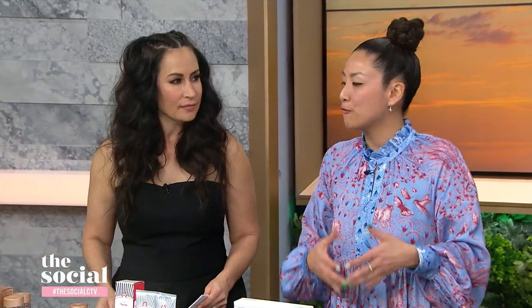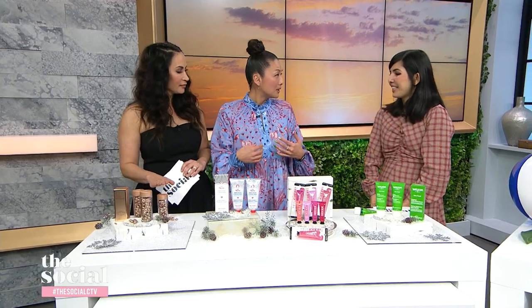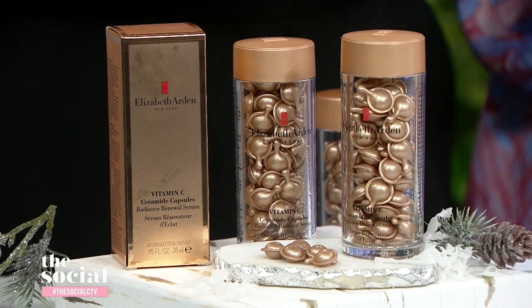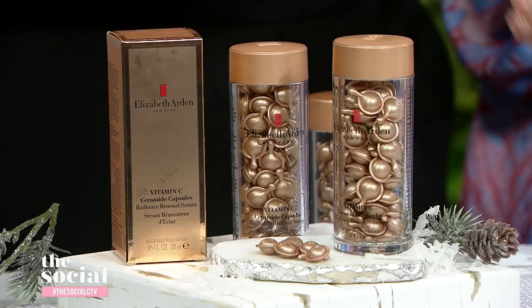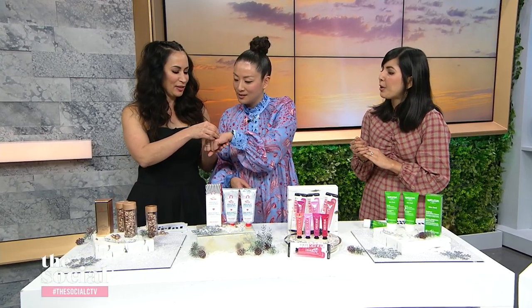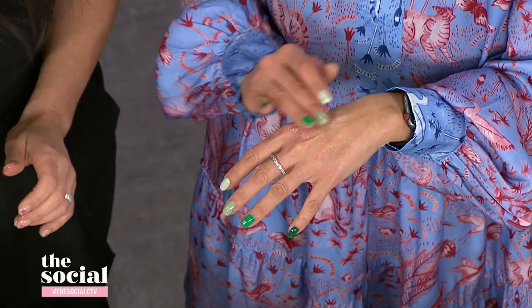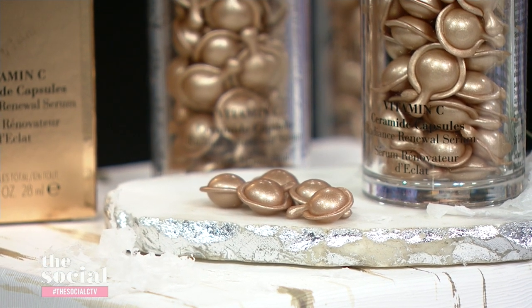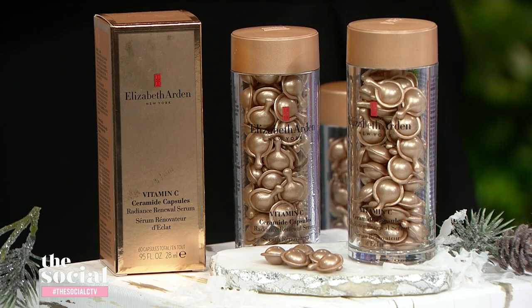We're going to get started with cold weather temperature holidays, because products are going to be different depending on where you go. For cold weather holidays, we are going to need a serum. This serum is from Elizabeth Arden, and unlike a traditional bottle, they come in biodegradable single-dose capsules. They're really travel friendly, they save a lot of room in your luggage, and it's a dry oil serum. It has vitamin C and ceramides in it, so it helps moisturize your skin, brighten, even out your skin tone, and protect against environmental damage. The capsule format really helps protect the vitamin C and keep it stable and fresh until you're ready to use it.